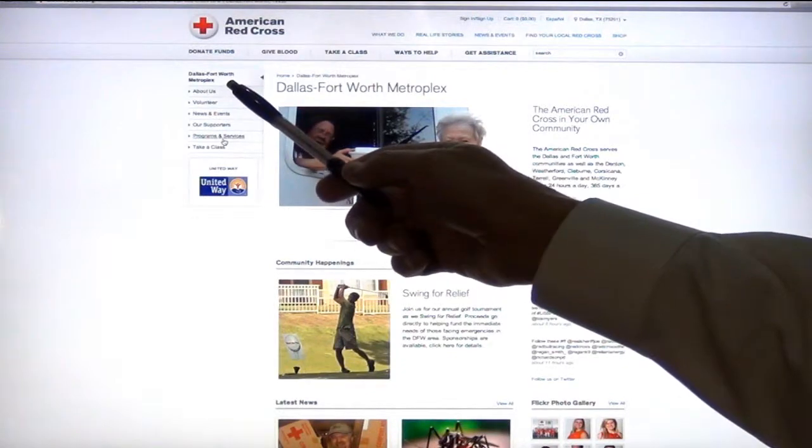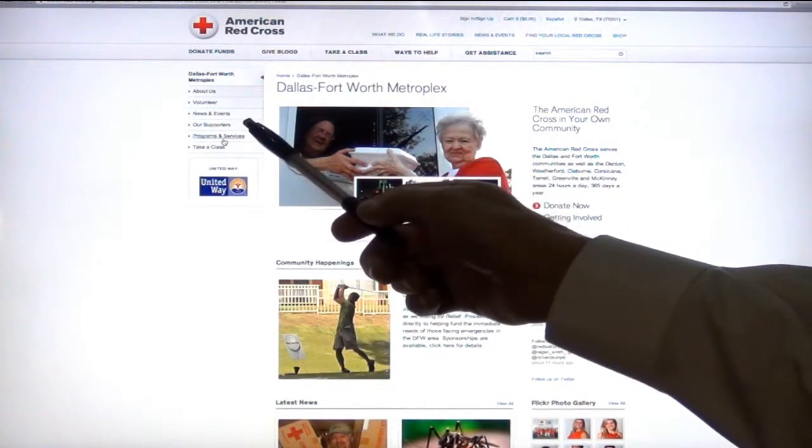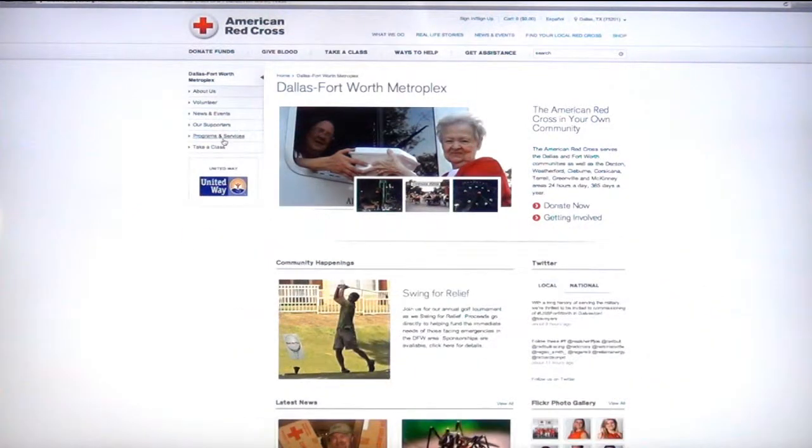And over here, you can find out more about the Dallas-Fort Worth Metroplex chapter — about us, volunteering, news and events, who our supporters are, the programs we have, and how to take a class.